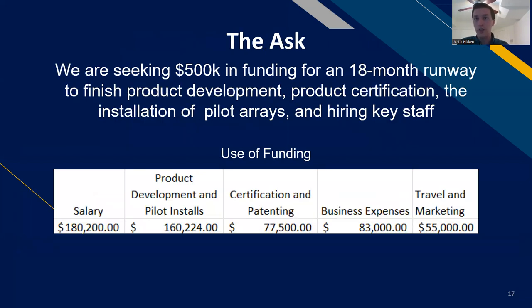We're seeking $500,000 in funding for an 18-month runway to finish product development, get our product certified, begin installation with key partners in pilot arrays, and hire key staff. Here's a breakdown of our use of funding: most would go toward salary. In those 18 months we'd also do product development and pilot installs, requiring a few small production runs. We'd get the product certified by Underwriters Laboratories, which is a requirement for selling in the residential solar industry. We have a provisional patent, and this funding would help us achieve a utility patent. Business expenses include rent, insurance, and legal fees. Travel and marketing is a major use — we'd travel to solar conventions around the country to display our product and gain contacts.